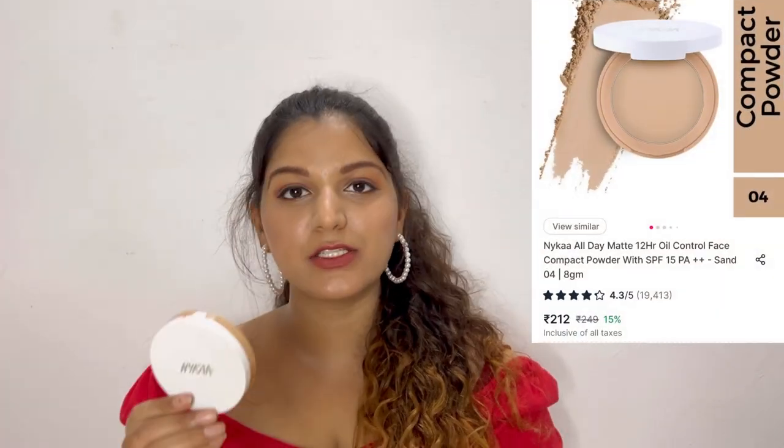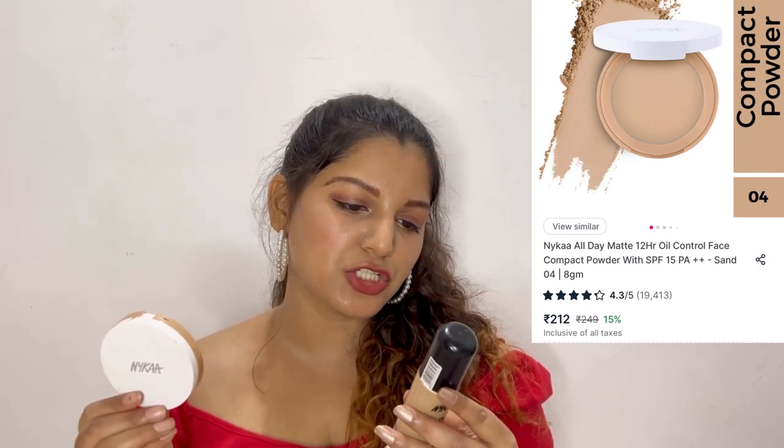The next product I have here is also by Nika — this is their All Day Matte Compact Powder in shade Sand 04, while the foundation is in shade Sand 07. This is such a good compact powder but again, it is not for dry skin. It is only for combination and oily skin. It really mattifies the skin in a very good way without making it look dry.